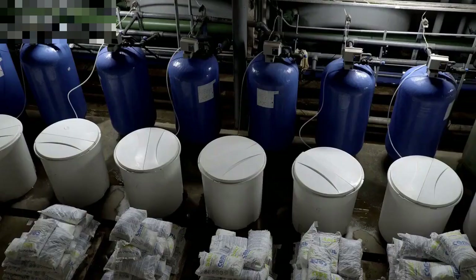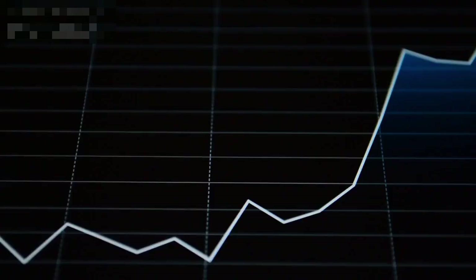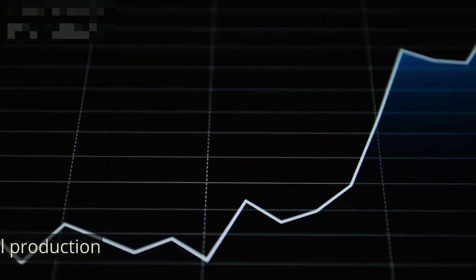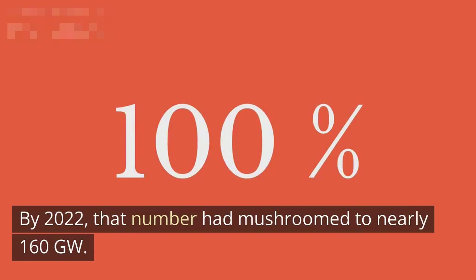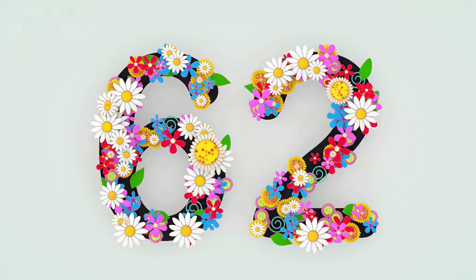Because higher solar power output is the holy grail of the industry, the more efficient monocrystalline PERC cell is the preferred standard for most new PV installations. Global demand for PERC modules has skyrocketed in recent years. In 2014, total installed PERC capacity accounted for less than 1% of the market, but by 2022 that number had mushroomed to nearly 160 gigawatts.